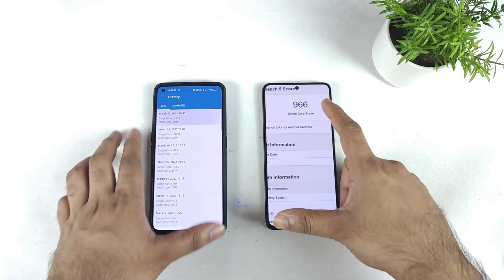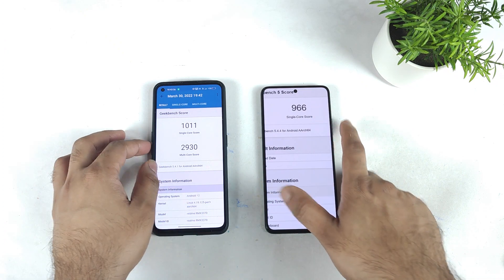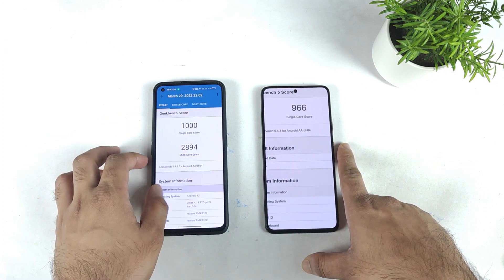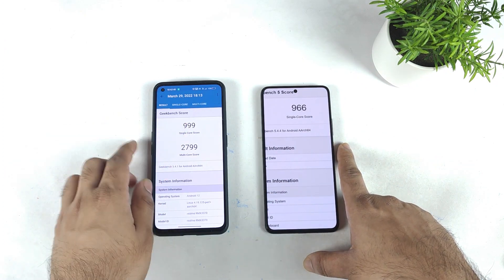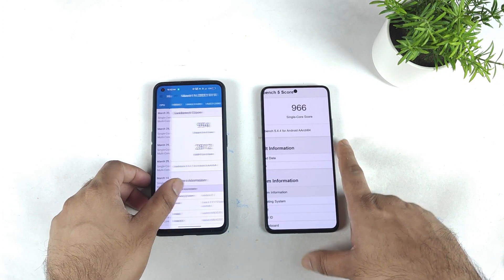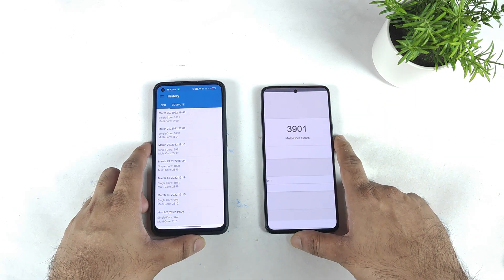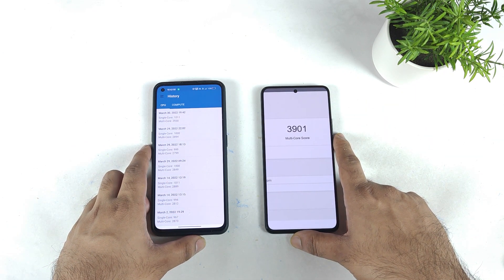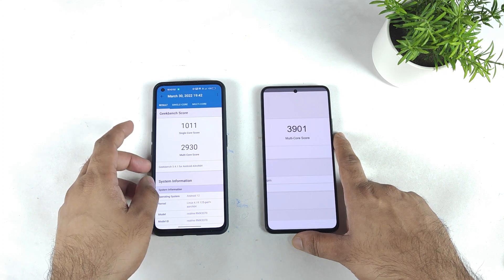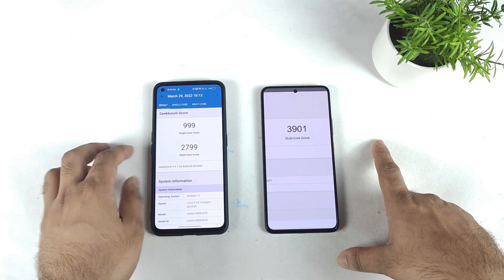In GeekBench 5, the realme GT Neo 3 scored about 966 in single-core, and the realme GT Neo 2 scored about 1000 in single-core. But the multi-core results are very shocking to see — it scored about 3900, which is quite very high when compared with the Snapdragon 870.